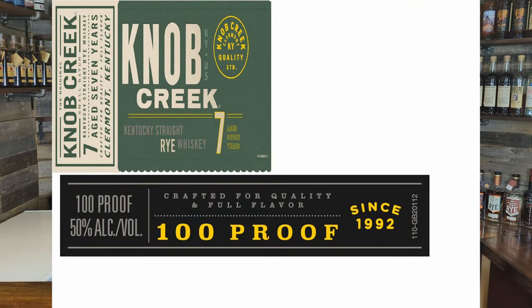Next up is Knob Creek Kentucky Rye Whiskey — an aged seven-year rye from Jim Beam Distillery in Clermont, Kentucky. The label says 'small batch, Kentucky straight rye whiskey, aged seven years, crafted for quality and full flavor,' at 100 proof or 50% ABV. It does not say bottled in bond, but it is 100 proof. Hopefully around the $50 mark — I'll definitely pick this up and do a review. Looking forward to seeing this Knob Creek Rye hit the shelves.